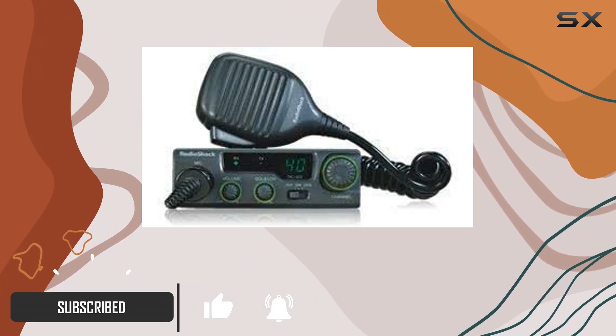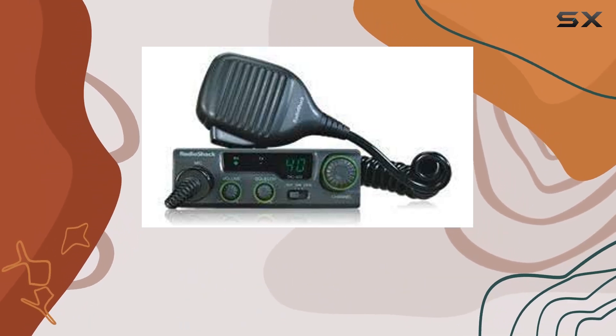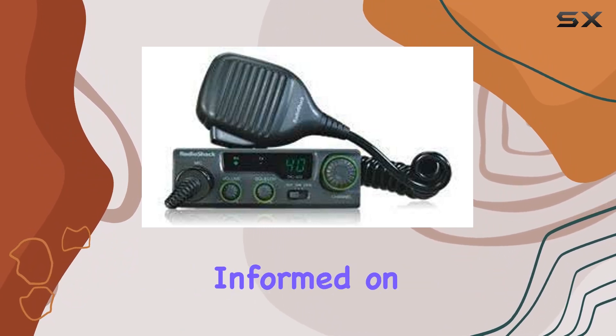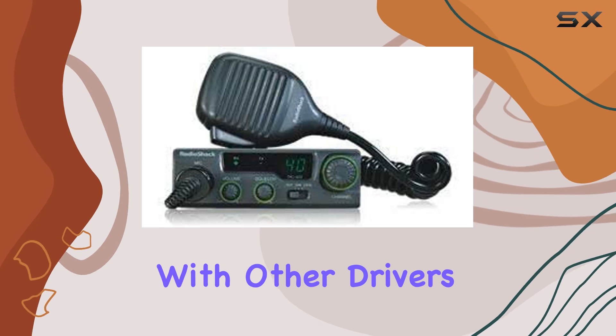Let's start with the basics: this CB radio offers 40 channels, providing users with a wide range of communication options, which is essential for staying informed on road conditions, traffic updates, and even chatting with other drivers during long hauls.